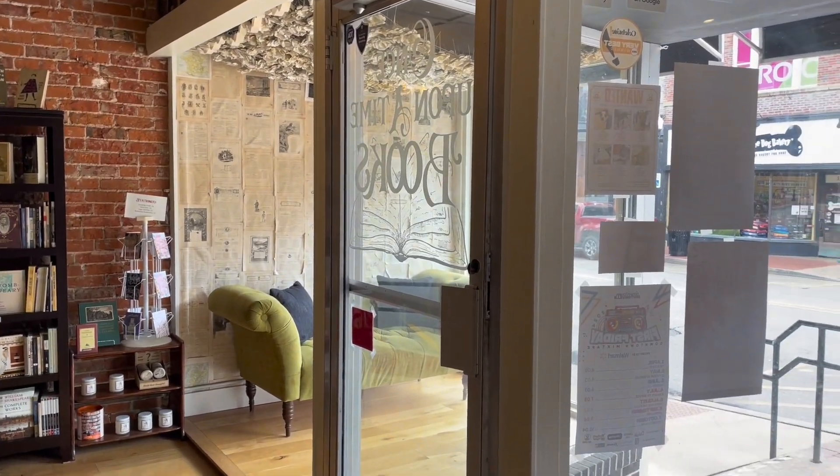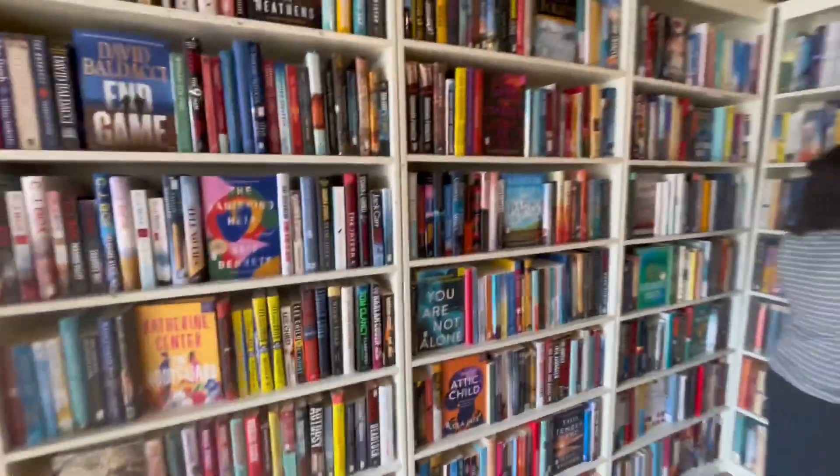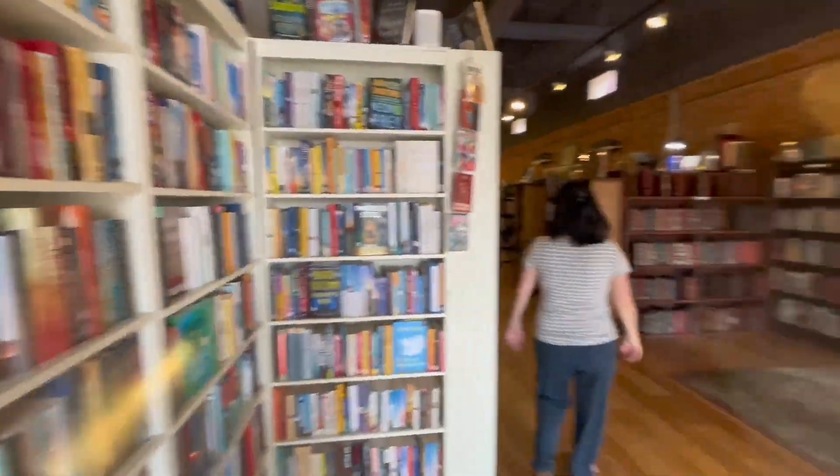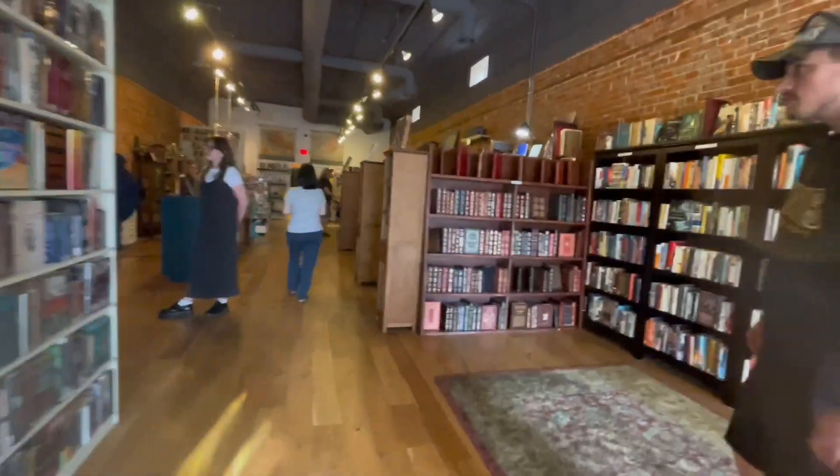This is a little bookshop called Once Upon a Book. They have a whole bunch of first editions as well as old unique books. In the back they had some old classic Disney books that were very expensive.